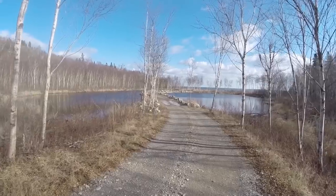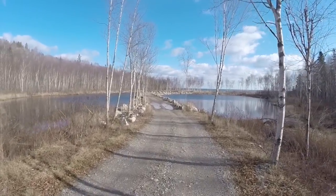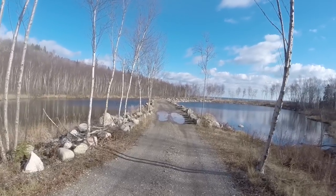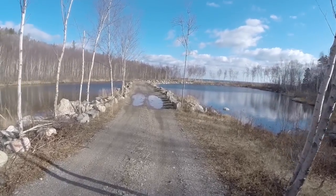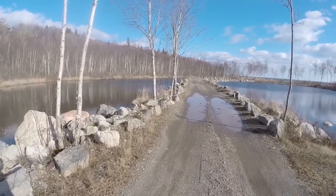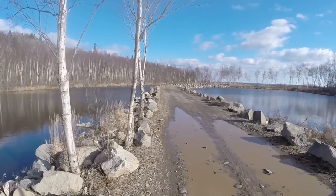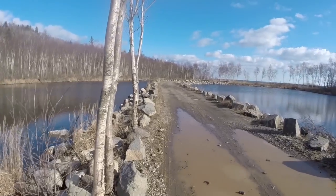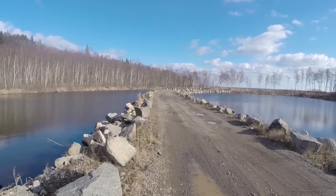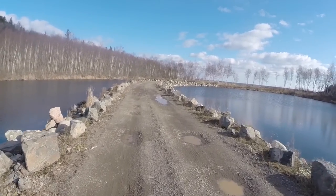I'm not seeing any immediate beaver activity — fresh cut trees or anything — but I can still see the lodge over to the left. I'll point it out when I get closer to it. The road used to flood completely. The beavers flooded it out. You couldn't get down here for several years, but somebody built the road up and now it doesn't seem to flood anymore.